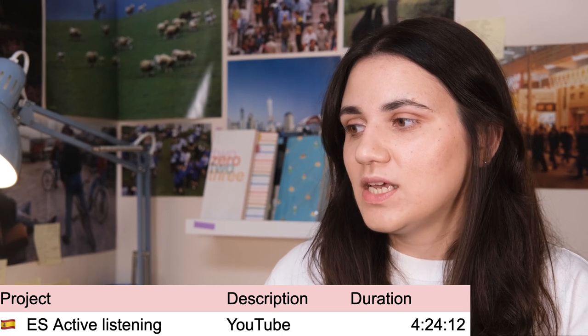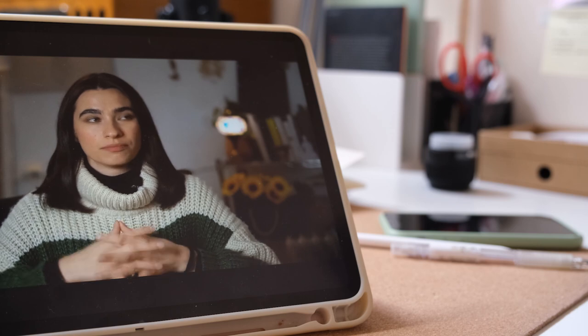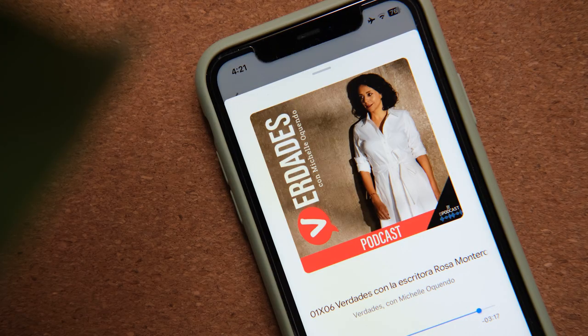Another two categories are YouTube, which I spent a little bit over four hours on — mostly one YouTuber I really liked, who I talked about in my Spanish media recommendations video. And for podcasts, I don't really think I tracked all of them, but it wasn't that many. I think what you see there — 27 minutes — is just one episode. I've listened to at least two or three episodes of different podcasts that had Rosa Montero as a guest. She's a Spanish journalist and author, and after finding one podcast with her, I just started looking her up on Google Podcasts and listening to whatever I could find with her.